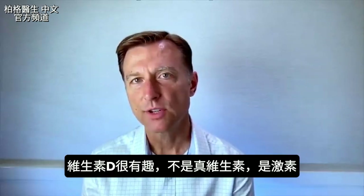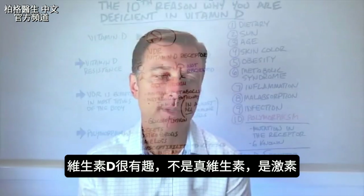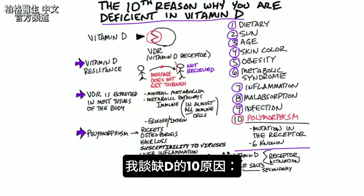Vitamin D is a very interesting vitamin — it's not really a vitamin, it's a hormone. But today I want to talk about the tenth reason why you may be deficient in vitamin D.